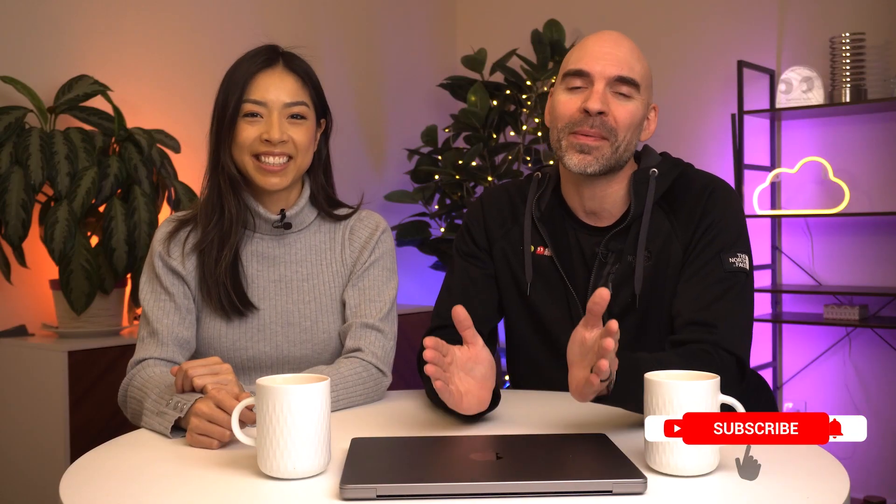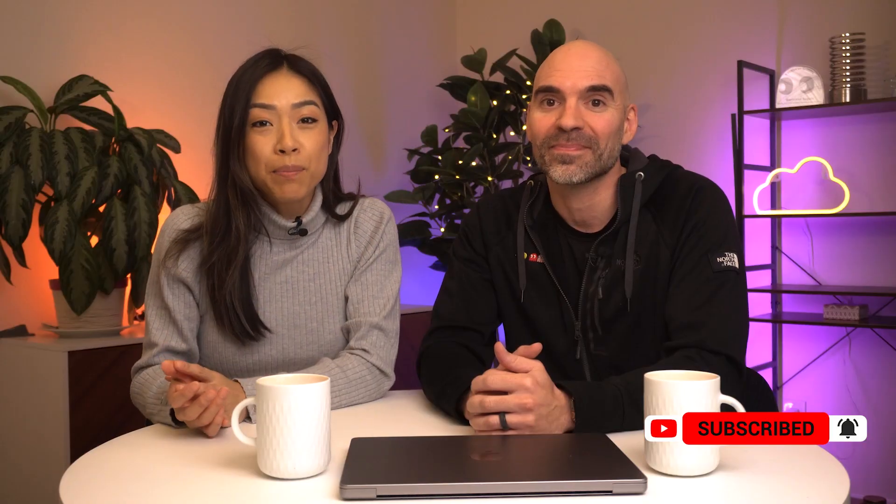Before we get into the limitations, if you like this video so far, remember to subscribe and like. It really helps our videos be discovered, and it's how we keep bringing in more tech, investing, and business content.